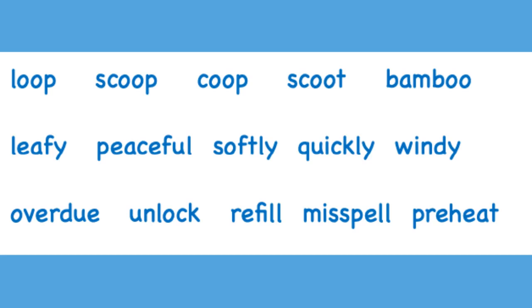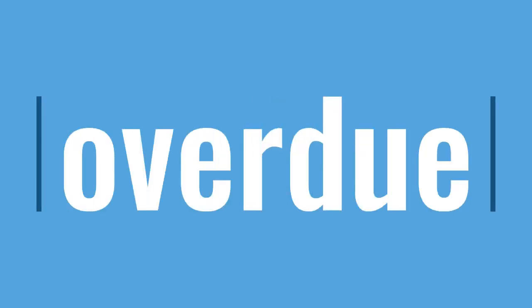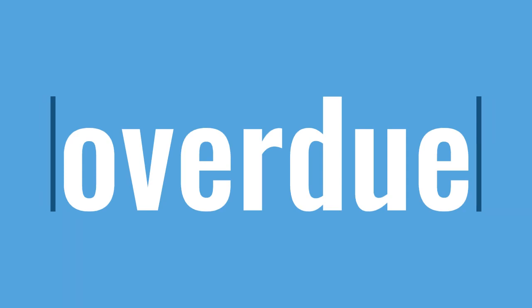Now, on to the prefixes. A prefix is a small piece of a word that comes at the beginning. The prefix in this word is over. Over, d, oo — overdo, overdo.